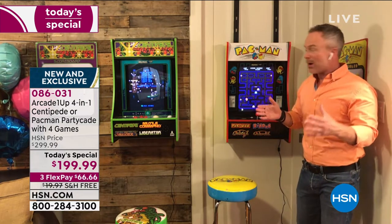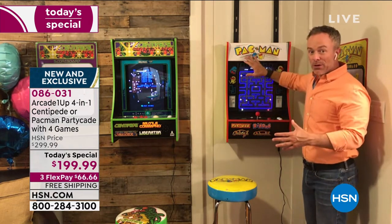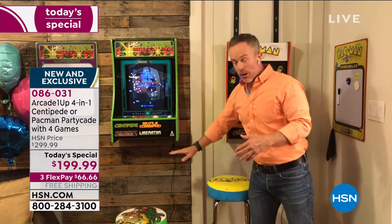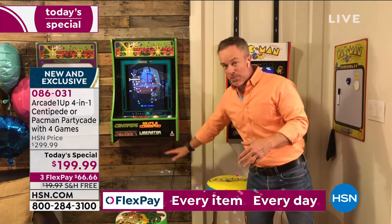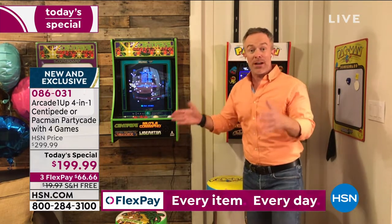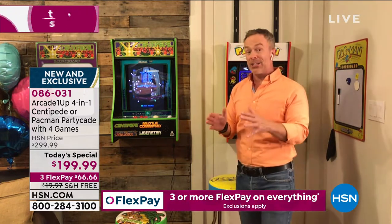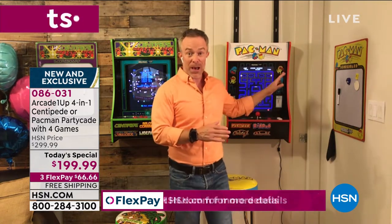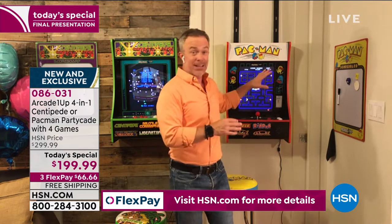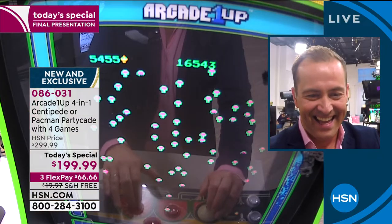The PartyCade is what has really excited a lot of our customers. Yes, I can hang it over the door — these door hooks are included. I can mount it to the wall, which is great if your room is small and you need that floor space. It sits off the wall about 7 inches. I can put it right on top of the table. When we did this before at the holiday season, you only had Pac-Man with three games. Now it's back with four games, and we've given you the option of Centipede.